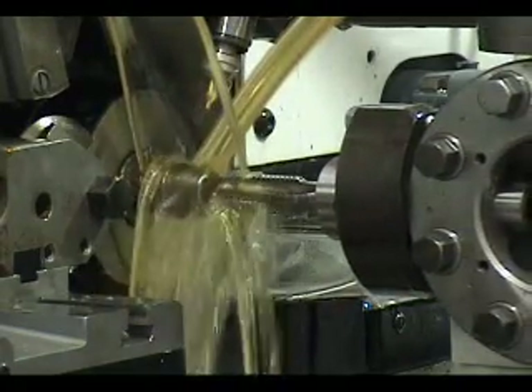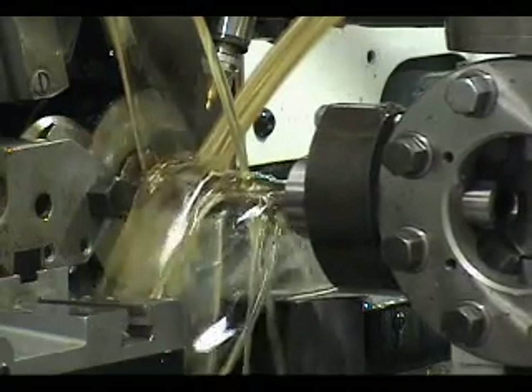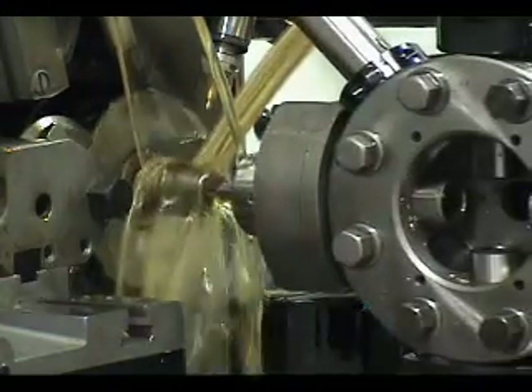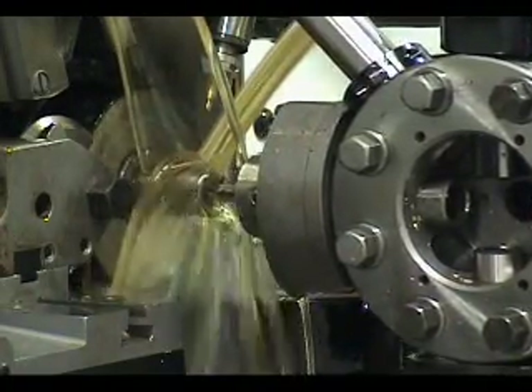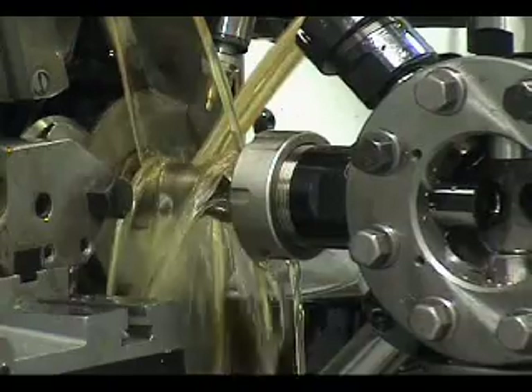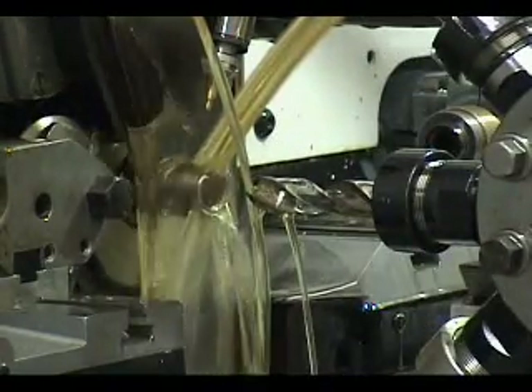The powerful 480-volt AC spindle drive provides ample torque for heavy tapping operations. This particular parts cycle is tapping a 3/4-10 thread in 303 stainless at 138 RPM, yet the spindle motor is using only 40% of its available torque.